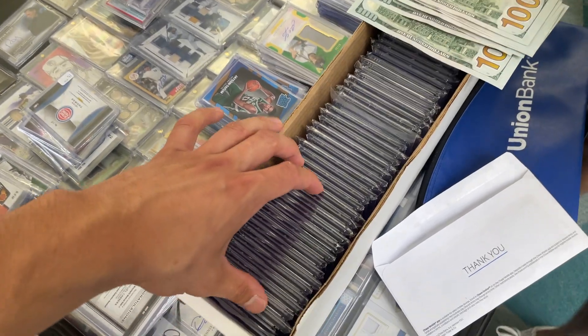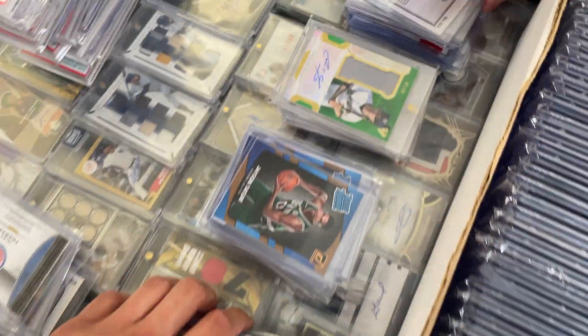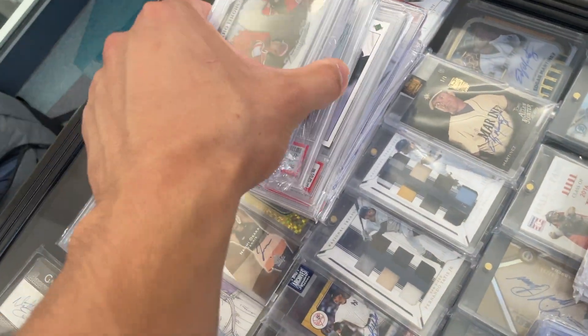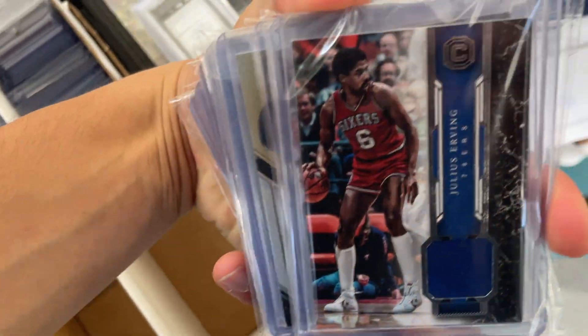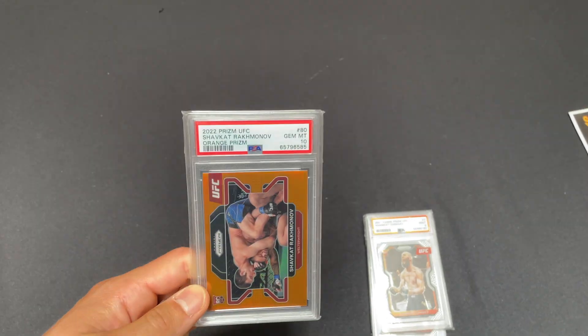Just picked up another slab. Counting up the cash — got some good raw in here, some RPAs, a little bit of everything. We didn't really take a deep look but we got Otani, Trout, and some OG stuff.